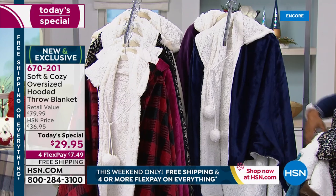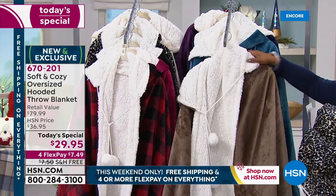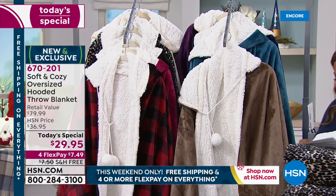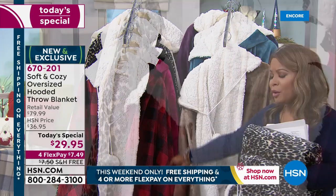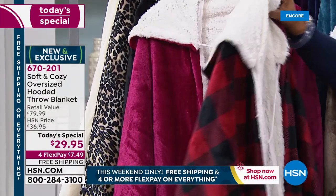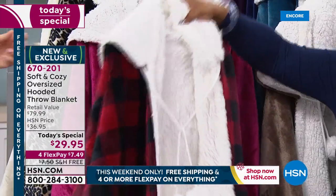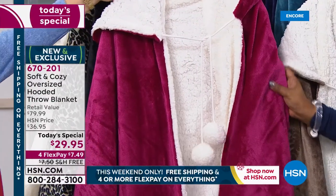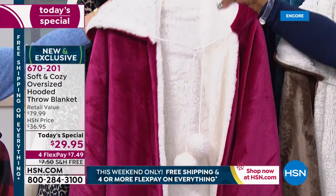We have eight solid colors and two prints. Speaking of prints, arguably one of the most popular — over to my right, you are looking at that buffalo check, that red buffalo check that's always very popular. This color sold out last year by noon. We have new this year a fuchsia — you've asked for a brighter combination, so we've added the fuchsia combination for you.